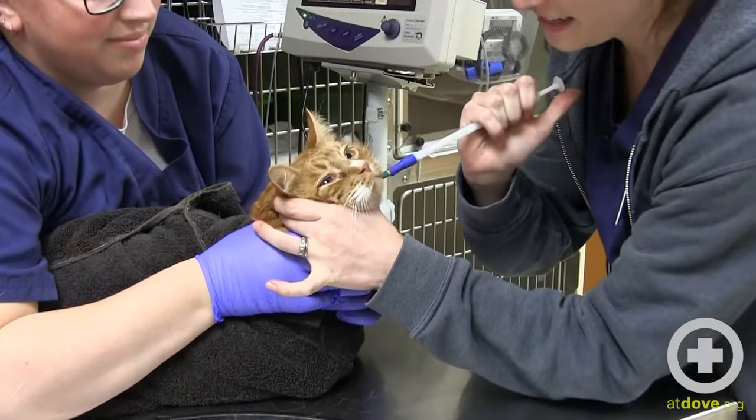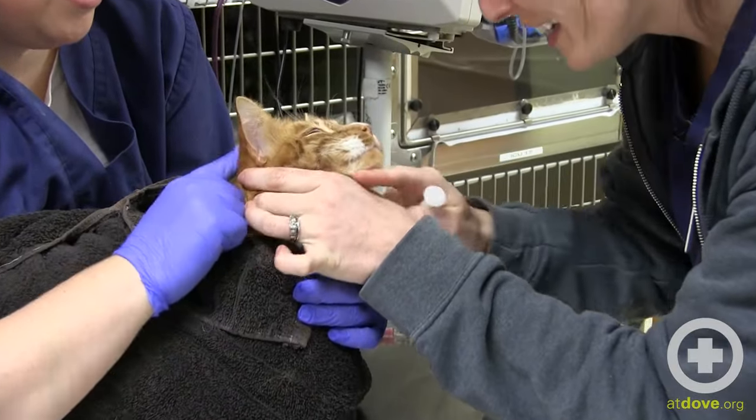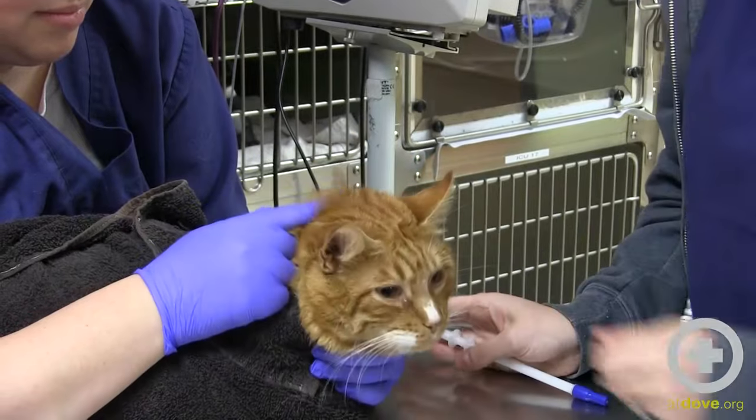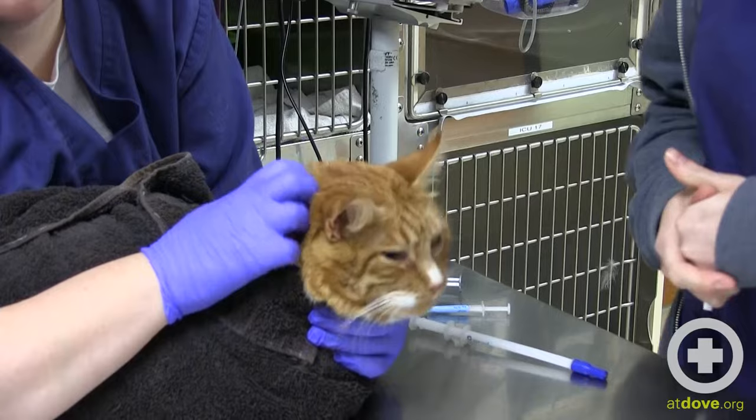So I go to the side, open, down the hatch. And then sometimes they need a little coaxing, but he did great. And that is how you quickly pill a kitty. It should be a pretty swift movement.